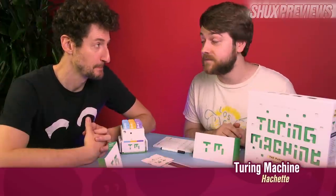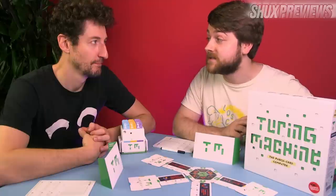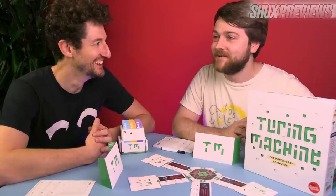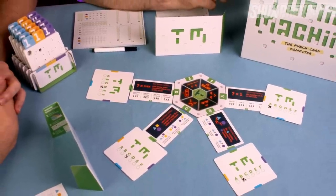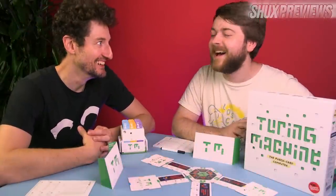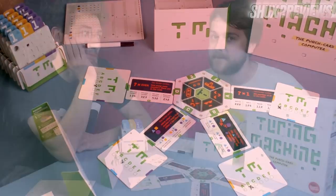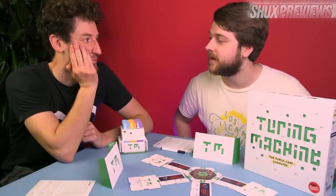Turing Machine from Scorpion Mask, the creators of Stay Cool and Decrypto. What's behind the Scorpion Mask? Scorpions. It's just scorpions all the way back — eyes, nose, mouth, all scorpions. Doesn't bear thinking about. And they've made another game called Turing Machine. I'll tell you what else doesn't bear thinking about: thinking. And this game — it really makes you think, but not in a way that's philosophically pondering; in a way that just makes your brain hurt, I think.